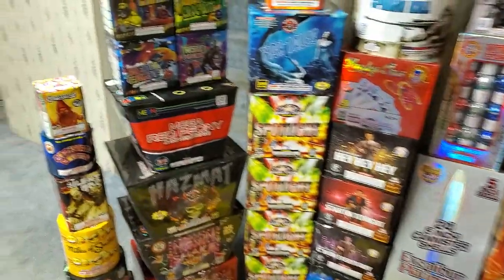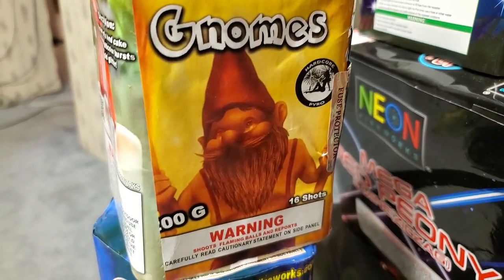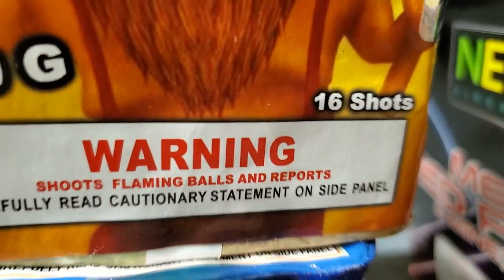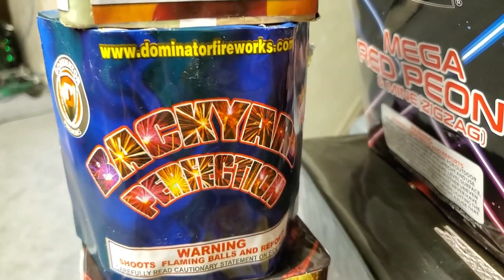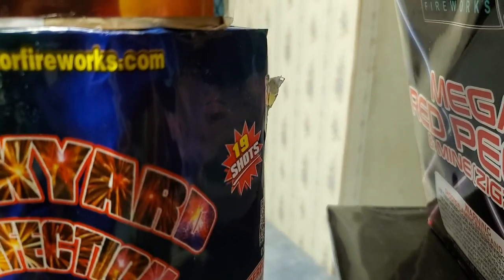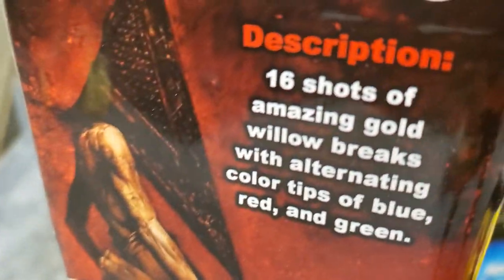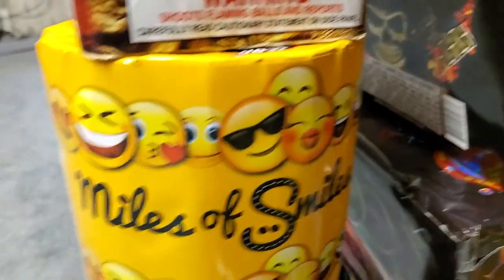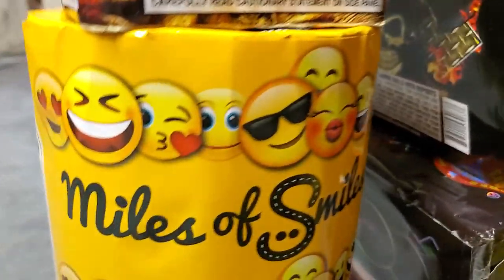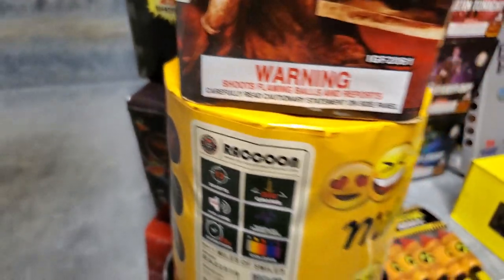Starting on the left with some 200 gram cakes: we got Gnomes by Hardcore Pyro, a 16 shot cake; Backyard Perfection by Dominator, a 19 shot cake; Silent Hill, also by Hardcore Pyro, a 16 shot cake; and over here we got Miles of Smiles by Raccoon, which is a 13 shot cake.